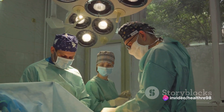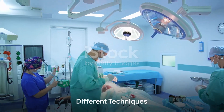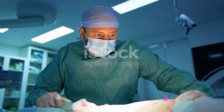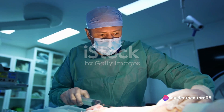Sculpting: surgeons use precise techniques to sculpt and contour the treated areas for a harmonious aesthetic result. There isn't just one way to perform liposuction — various techniques exist, including traditional liposuction, laser-assisted liposuction, and ultrasound-assisted liposuction.